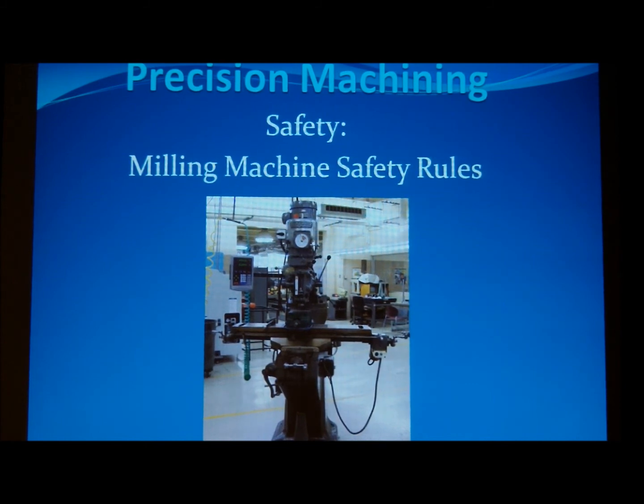Always make sure the part is secured in the vise. Make sure the vise is secured to the table. Make sure you have the correct speeds and feeds calculated for the cutter and the movement of the table. Try to avoid excessive, deep, heavy, or fast cuts as it could cause the tools to break. Periodically during machining, with the machine stopped, inspect the tool to make sure that it is still sharp and has not chipped or been broken.